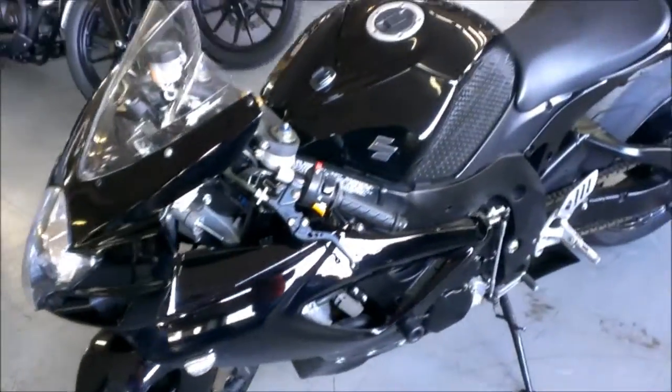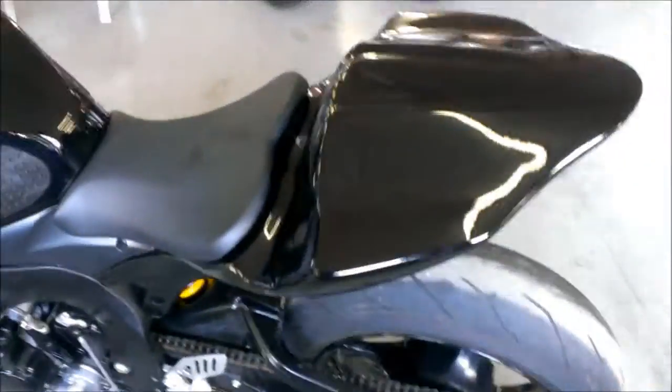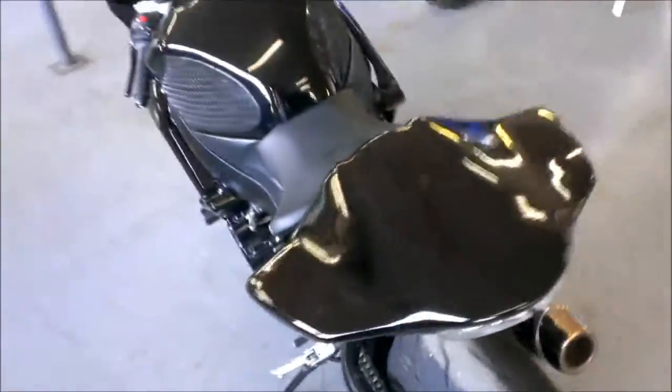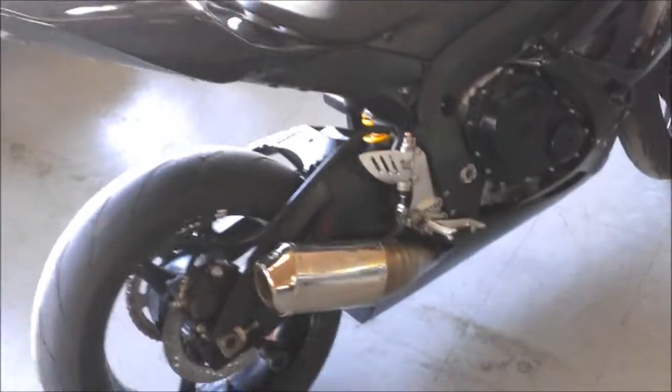This stainless steel exhaust makes this Gixxer sound as cool as it looks. Don't miss this loaded up Gixxer 750 for only $59.99. Visit our website ApprovalPowerSports.com to view the over 400 plus used bikes we have in stock.